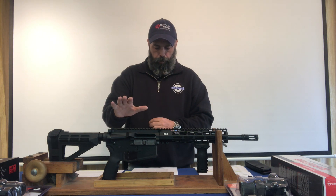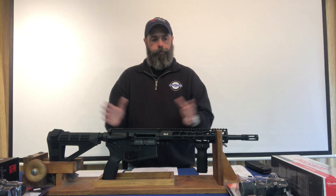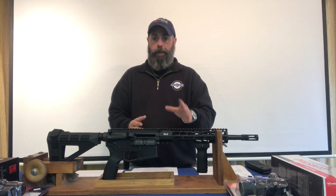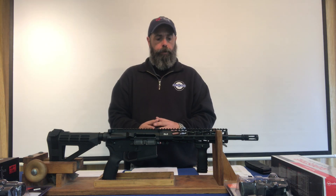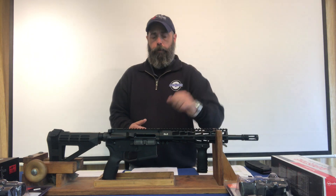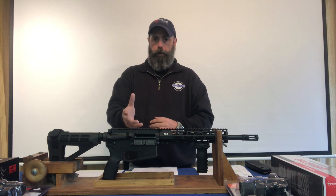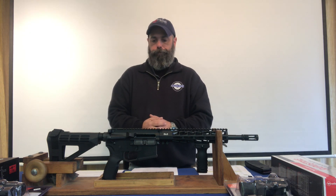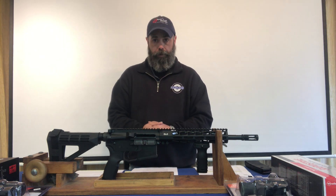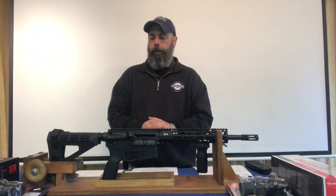Because of the way this one is built, it is neither. It is not a rifle because it does not have a buttstock and it's too short to be a rifle. And it's not a pistol because the barrel length is too long and it has a forward grip on it. Therefore they deemed it an 'other,' which makes it completely compliant with the state of Connecticut and New York.